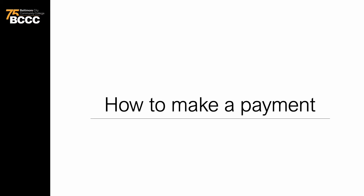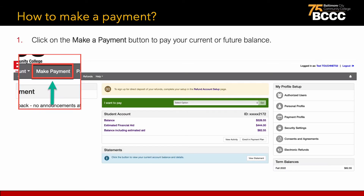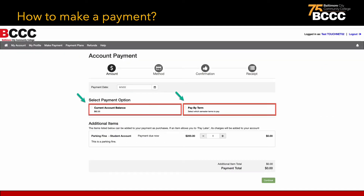Next, let's explore how to make a payment. In order to make a payment, click the Make a Payment button in the top left-hand corner. Payments can be made for the current account balance or pay by term. Students may also see additional items listed such as parking fines, library fines, bookstore fees, bus passes, or other miscellaneous fees.